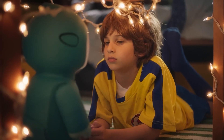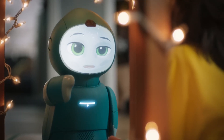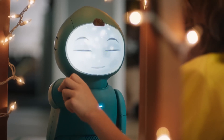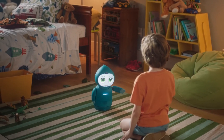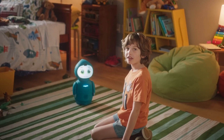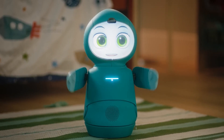Parents can track progress and set learning goals through a comprehensive app, ensuring that you're always in the loop and can support your child's development effectively. With Moxie, every milestone is a celebration. It's not just a robot — it's a companion that grows with your child, making every step of their journey special.